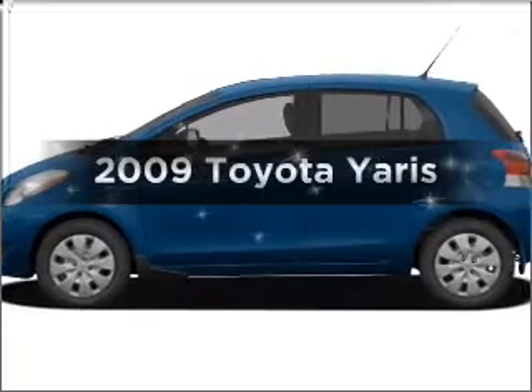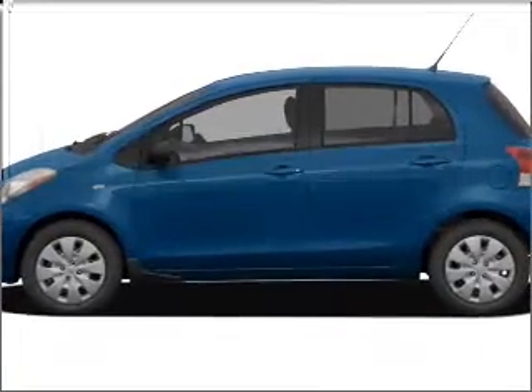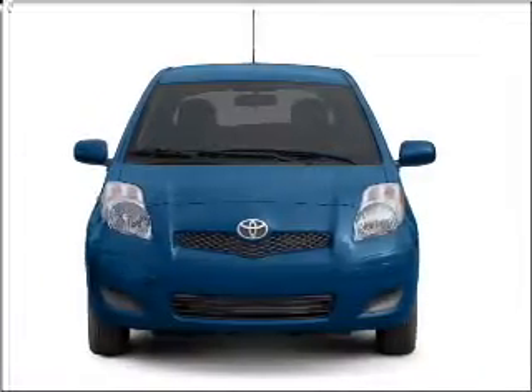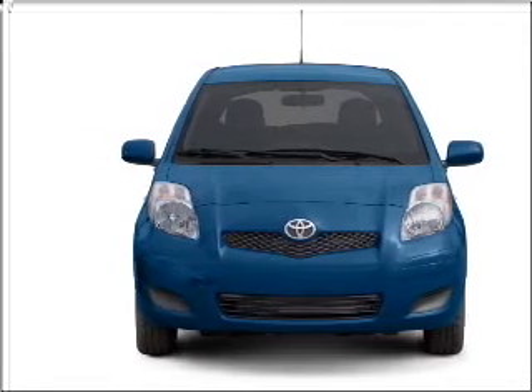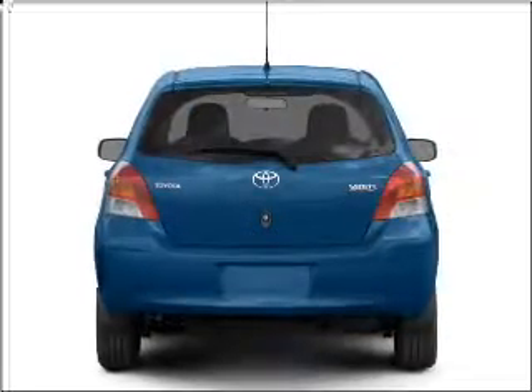Introducing the 2009 Toyota Yaris. This is the set of wheels you've been looking for. With an efficient four-cylinder engine that responds smoothly to its automatic transmission, premium wheels give a more luxurious look.